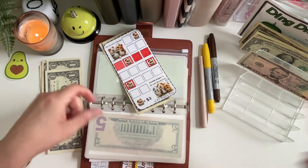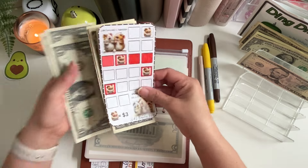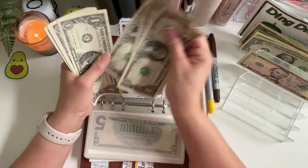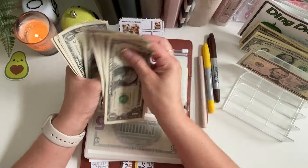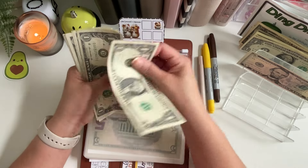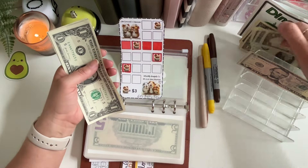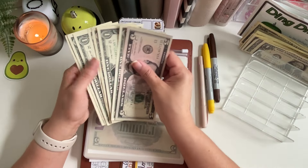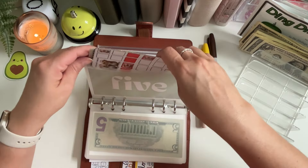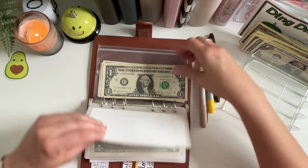I just picked this one because it has the fall theme colors in it. So far we have one, two, three, four, five, six, seven, eight, nine, ten, eleven, twelve dollars. Let me grab this last five and maybe I'll come back and consolidate next week. That was all the fives I had.